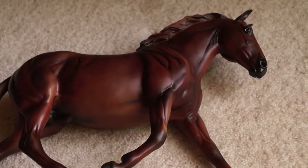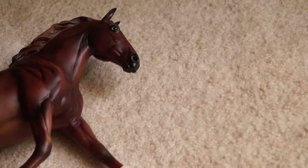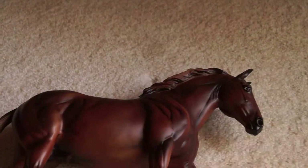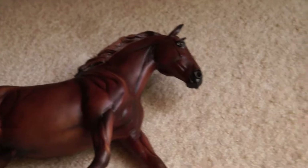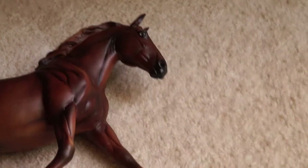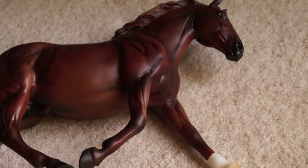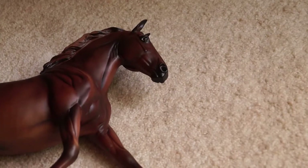Hello everyone, it is Wolf Horse Briar. I'm sorry I haven't gotten around to uploading for a little while. Things have just gotten kind of crazy and I had driver's training. I recorded a bunch of videos, I just have to find the time to upload them. So I thought I would do kind of an easy little video I could put together for you guys on my newest purchases over the span of the last few months.